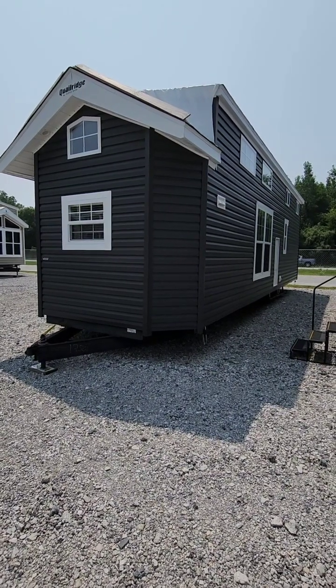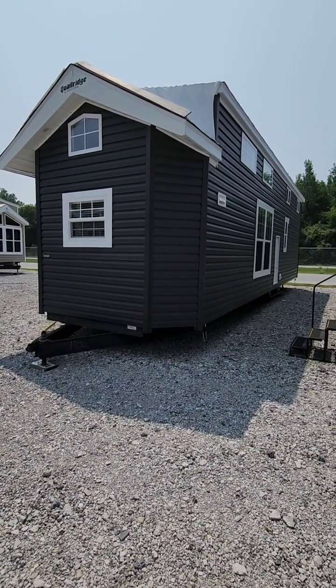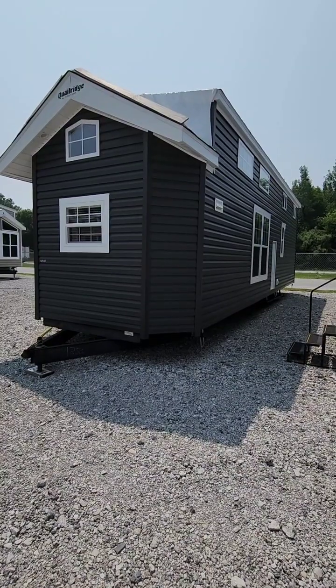This is the 2023 Quail Ridge Front Kitchen Model 40 FKL.